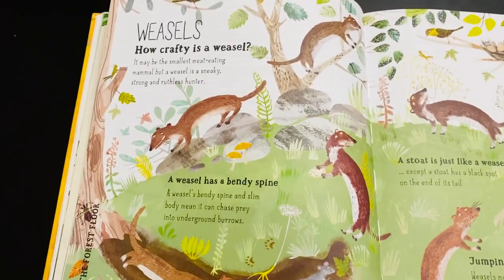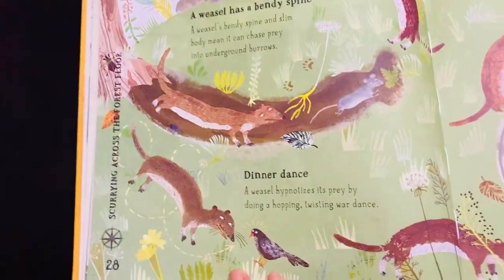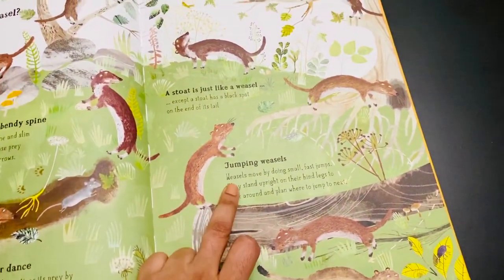This is about the weasel — how crafty it is, where it lives on the forest floor, and how it dances. You can see the jumping weasel's term described in the book.